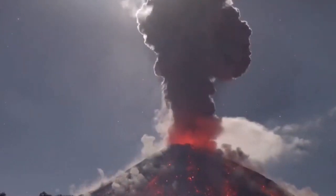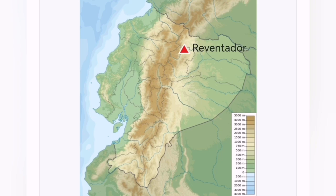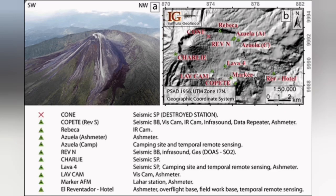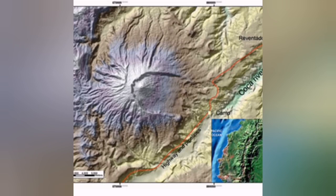You can see the map where it is located. This is a stratovolcano on the Andes, where the Pacific plate is undergoing subduction under the South American plate. As you can see, you can see the big caldera and the smaller cone inside it.